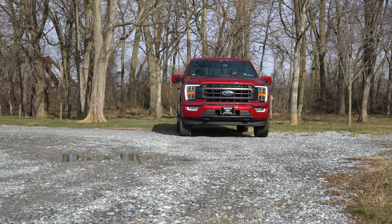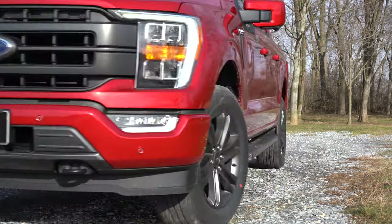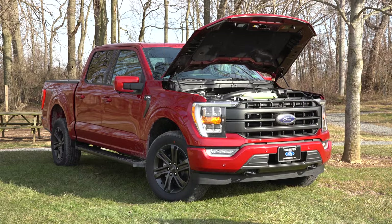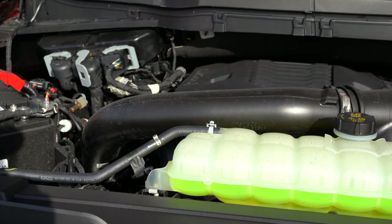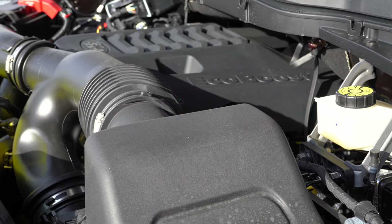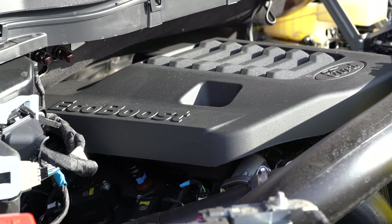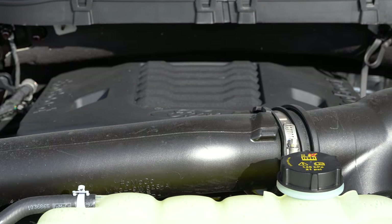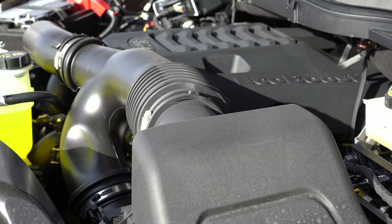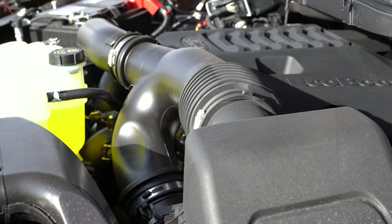With all those trim levels there are six different engine configurations for the 2021 F-150. First, a 3.3-liter direct-injected V6 with 290 horsepower and 265 lb-ft of torque. Then a 2.7-liter turbocharged V6 with 325 horsepower and 400 lb-ft. A 3.5-liter turbocharged V6 with 400 horsepower and 500 lb-ft. A 5.0-liter naturally aspirated V8 with 400 horsepower and 410 lb-ft. A 3.0-liter turbo-diesel V6 with 250 horsepower and 440 lb-ft. And lastly, the 3.5-liter hybrid V6 with a 35 kW battery, 430 horsepower, and 570 lb-ft of torque.